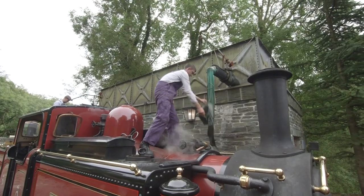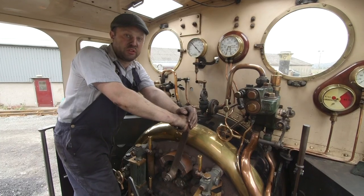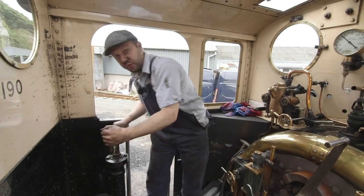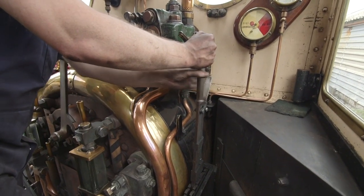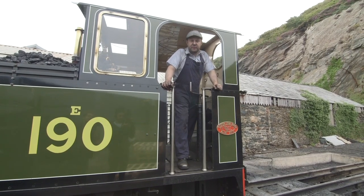Ian, how do you drive a steam train? We drive a steam train by making it go faster like that, and then this is the brake which we use to stop ourselves! This lever makes us go either forwards or backwards. And that is how we drive a steam train!